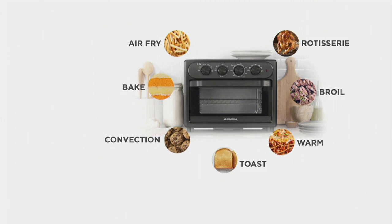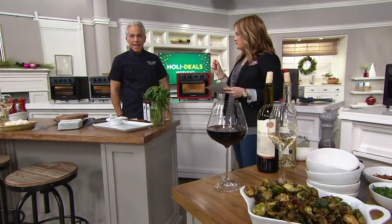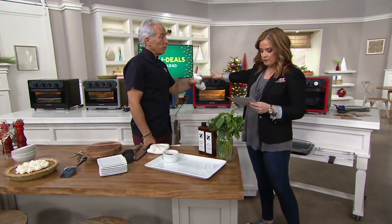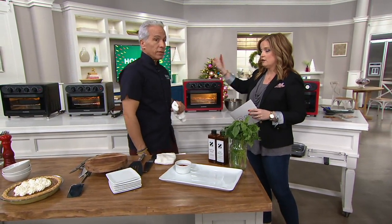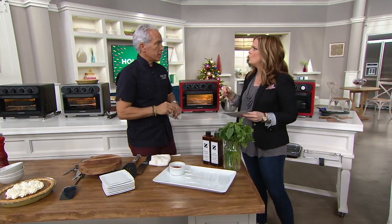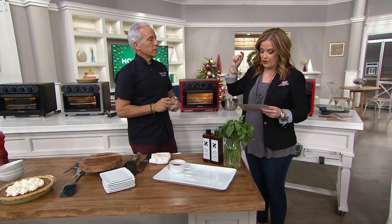The oven weighs about 17 pounds. Is there an on/off switch? Yes — the dial. Once the 60-minute timer runs out, it shuts off. Can you use it to dehydrate? Yes — put it on the low warm setting overnight. Jeffrey makes apple chips for his kids that way. The interior dimensions measure nine inches wide.